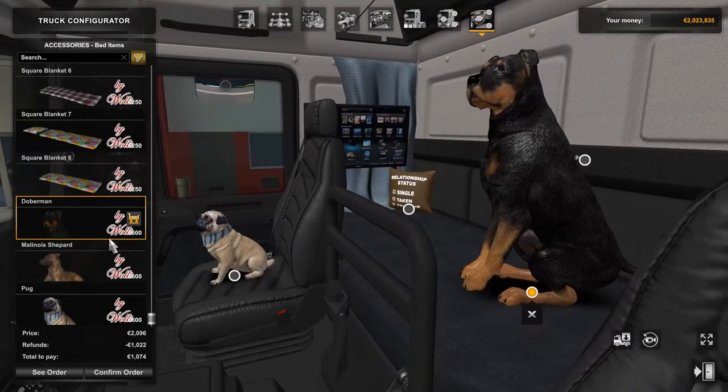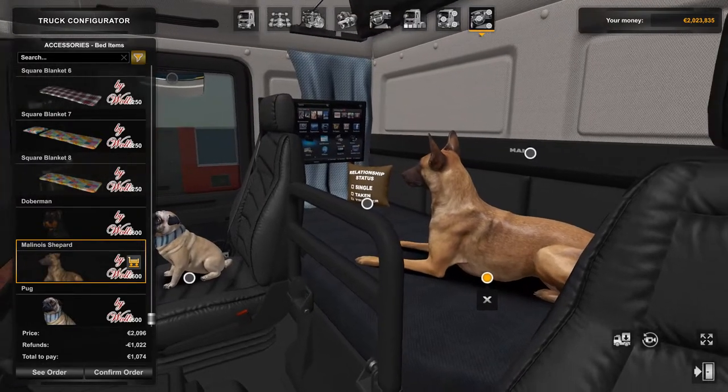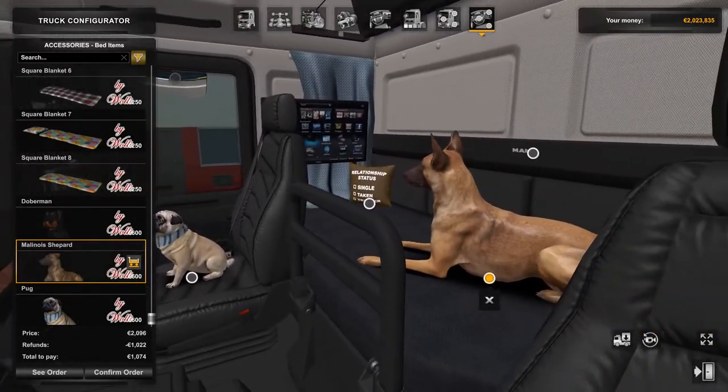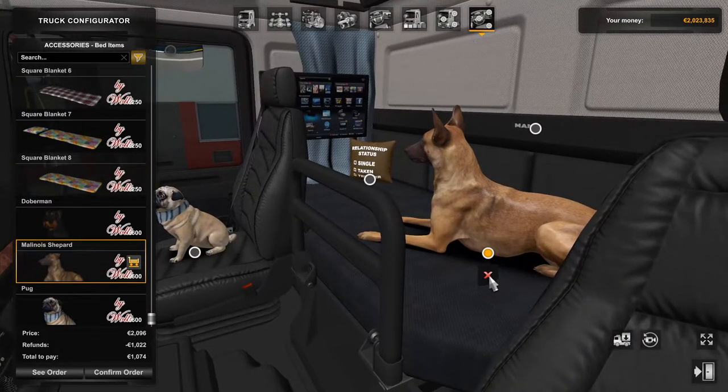Along with your Doberman — Malinois, I don't know my dogs, help me out here — Malinois Shepherd. Honestly I think that fella would be a bit big for the passenger seat. I'm gonna get rid of him before he eats me. Pug it is.